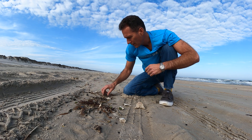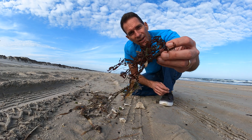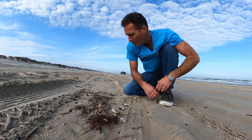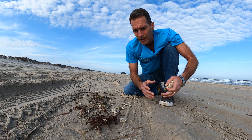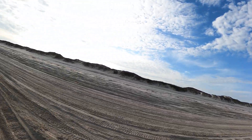We've also got all kinds of seagrass and sargassum. That's probably the most interesting thing right now — you really have to be careful driving on the beach. Let me show you over here.